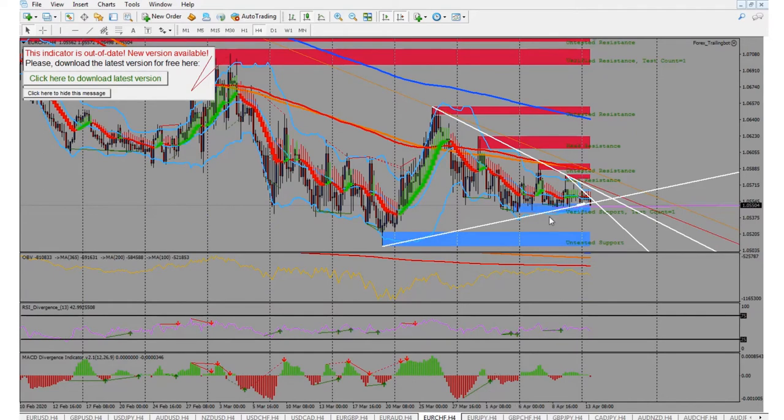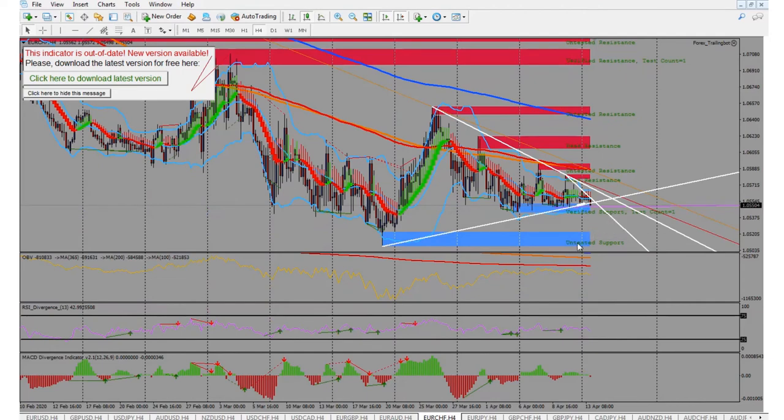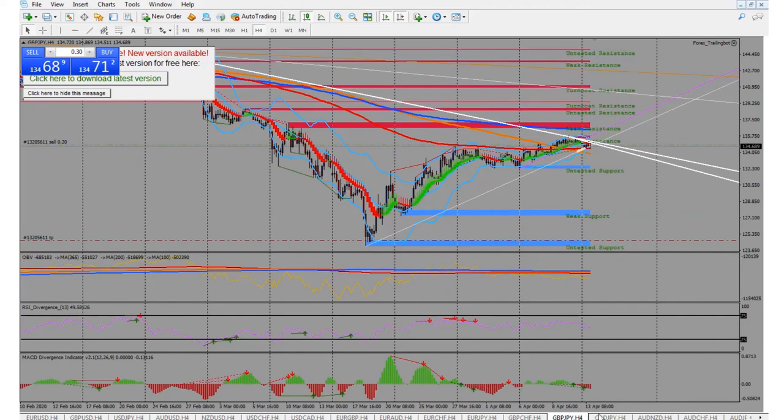Same thing with the Euro/Swiss — you can see it's hitting trend lines. This one did actually close out, and then I opened a new one when there was a new candle. Right here they're the same candle, so I'm not going to do anything with that one. Euro/JPY — obviously we took a sell on that one once this candle opened, so you can see that's going down.